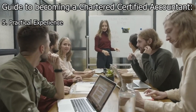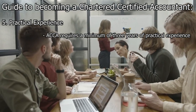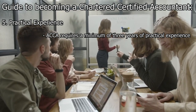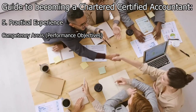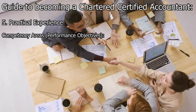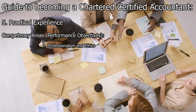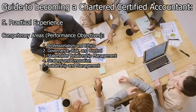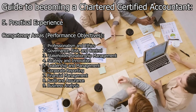Step 5: Practical Experience. Alongside the exams, gain practical experience in the field of accounting and finance. The ACCA requires a minimum of three years of practical experience to qualify for membership. This experience can be gained before, during, or after the exams and must cover specific competency areas defined by the ACCA, also known as the performance objectives.